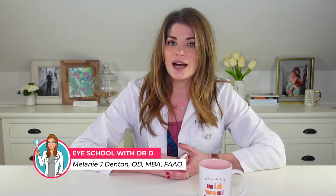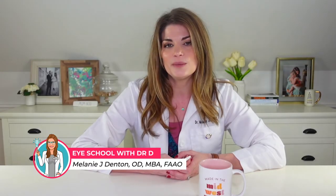Welcome back to iSchool with me, Dr. D, where I teach you about products and treatments related to dry eye syndrome and eye beauty so that you can have healthy, beautiful, and comfortable eyes. Give a little love tap on that subscribe button to stay up to date, because I have videos every single week all about dry eye and beauty.